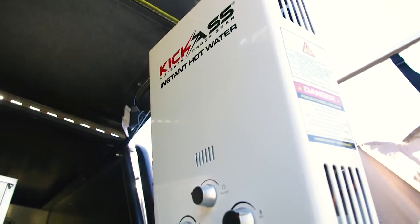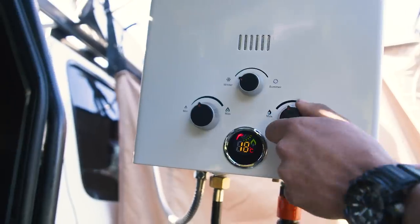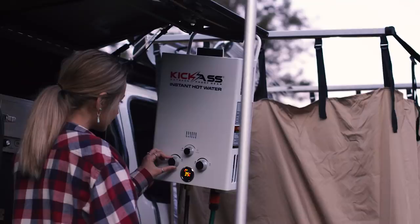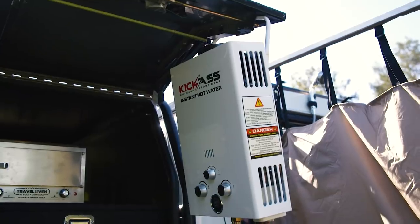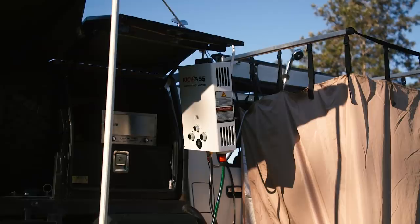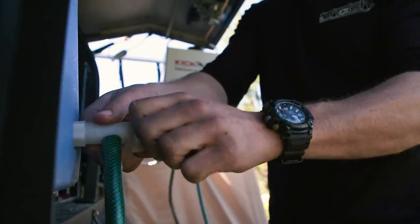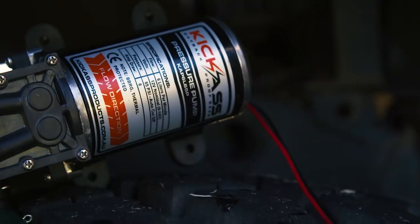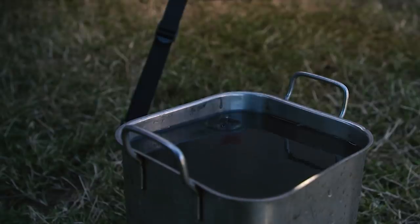This is a portable instant gas hot water system. All you need to do is run water into here and gas into here and you have proper hot showers like home. You see a lot of these mounted in canopies, in camper trailers or in caravans. But if you don't want to mount it full-time, you can easily hang it anywhere you like. You can change the temperature and the amount of water flow to have the perfect shower without using all your water in one go. To feed water into it, they come with a basic water pump like this. You can plumb this up to a water tank, a jerry can, even a simple bucket of water on the ground.